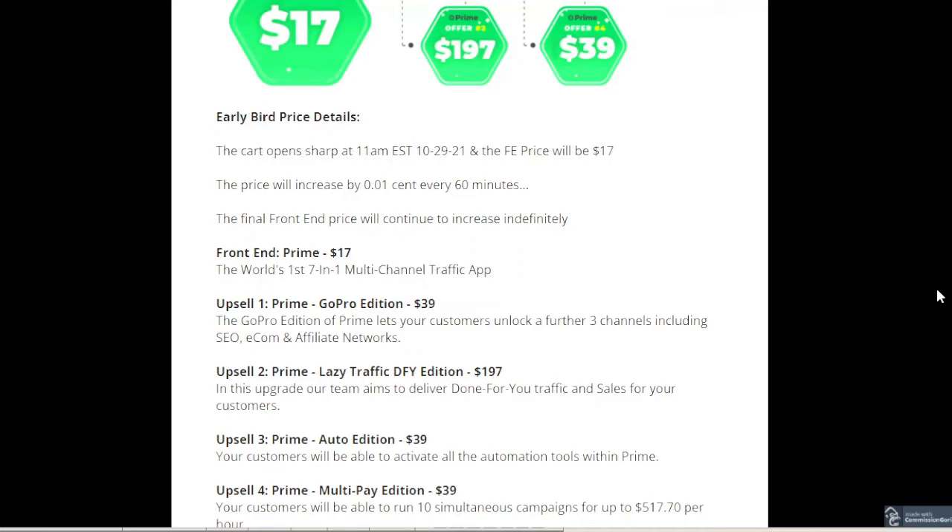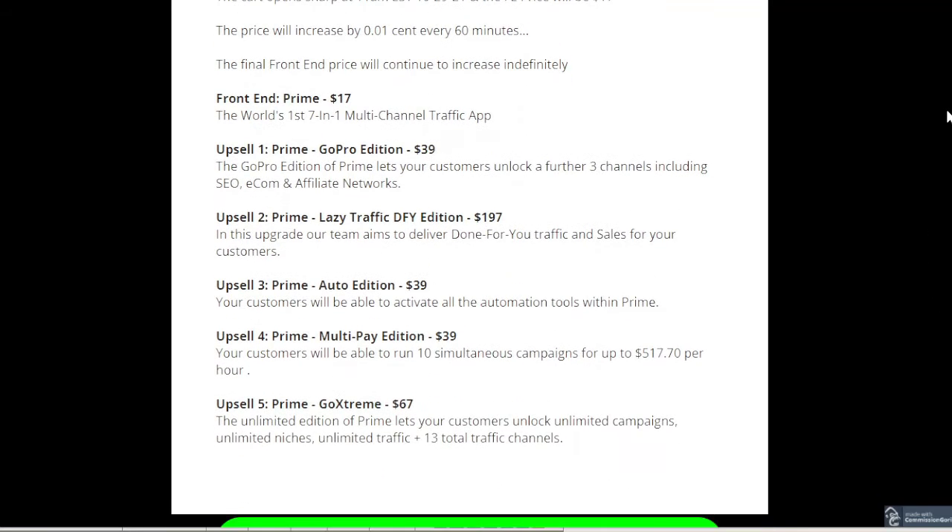The next upsell is Prime Lazy Traffic Done For You Edition, which is $197. In this upgrade, the team provides done-for-you traffic and sales for your customers. Upsell 3 is the Auto Edition at $39. Upsell 4 is the Prime Multi Pay Edition at $39. And the final upsell, Upsell 5, is Prime Go Extreme for $67.